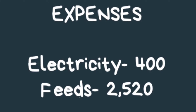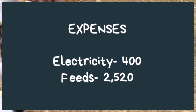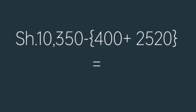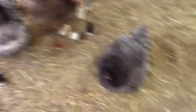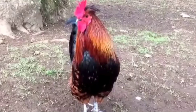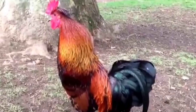Minus the cost of electricity, that is 400 shillings, and minus the cost of feed your birds will have consumed in three weeks, that is 2,520 shillings. Your profit will be 7,430 Kenyan shillings. You see, poultry farming is very profitable depending on your plans and where you are.